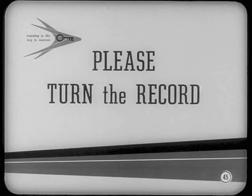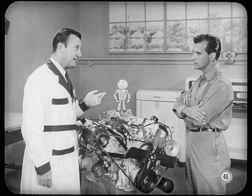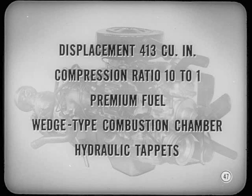There's still another engine — a brand-new V8 for the Chrysler New Yorker, the C300E, and the Imperial. It has a displacement of 413 cubic inches, a compression ratio of 10-to-1, and uses premium fuel. And like all the new '59 V8s, it has a wedge-type combustion chamber and hydraulic tappets.